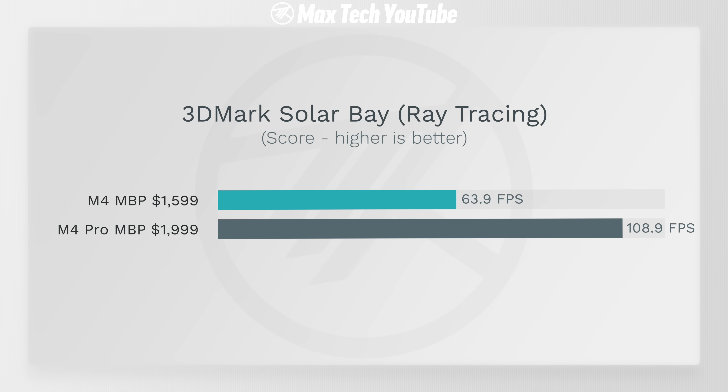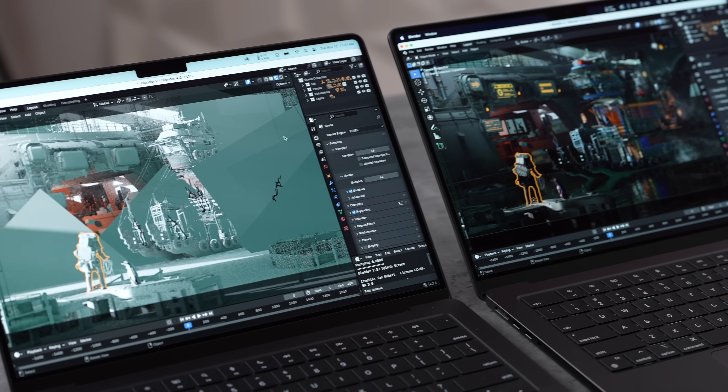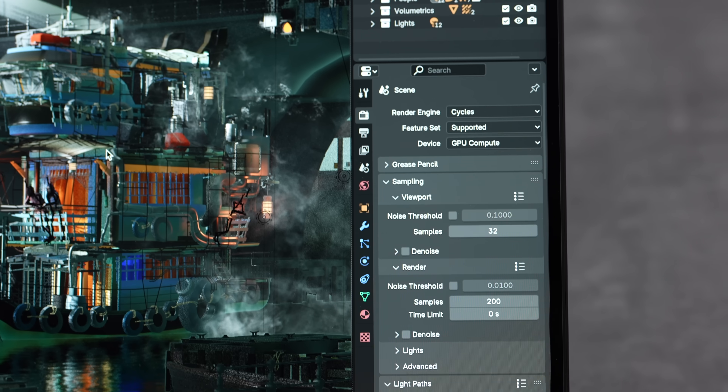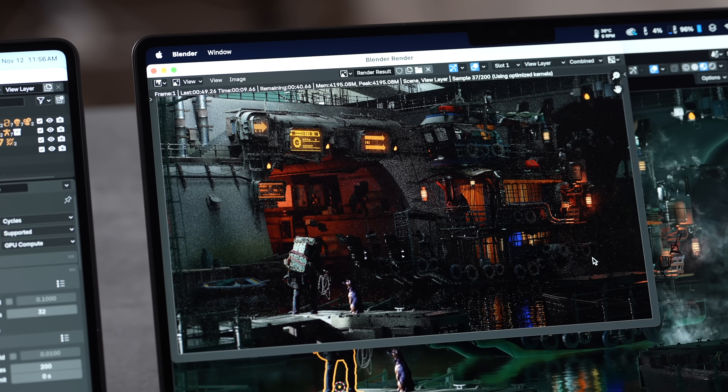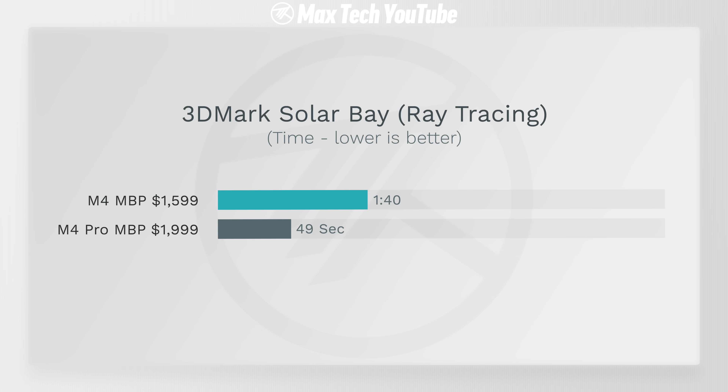Testing Solar Bay, which uses ray tracing, the M4 Pro is over 70% faster in fps. If you're gaming with ray tracing, the difference is significant. Blender also leverages GPU compute — running a difficult project rendered with the GPU, the M4 Pro took 49 seconds compared to 1 minute 40 seconds on the M4. That's more than twice as fast — approaching two and a half times faster — which is insane.